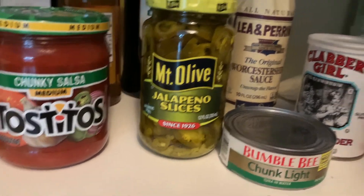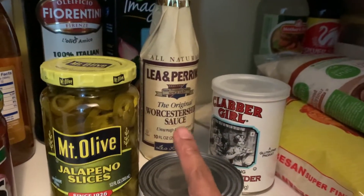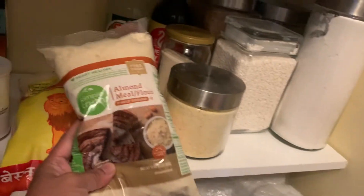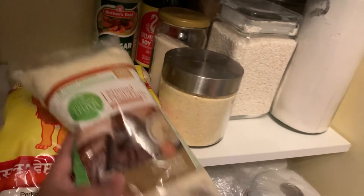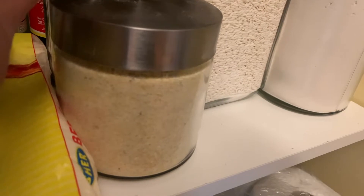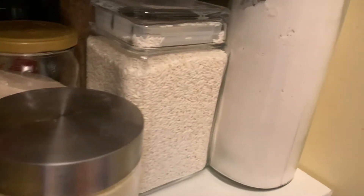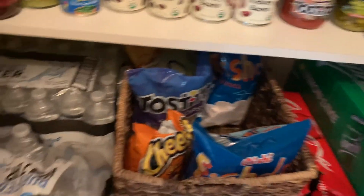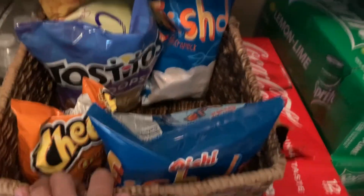We have some other random sauces, baking powder, almond flour for making French macaroons, vinegar, soy sauce, cornmeal, glutinous rice flour, all-purpose flour, brown sugar, more flour, and yeast. On the bottom shelf we have bottled water and snacks.